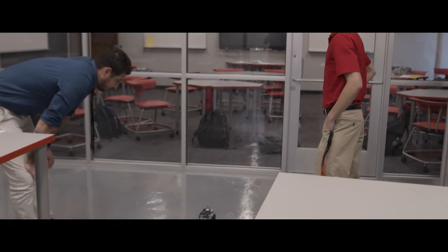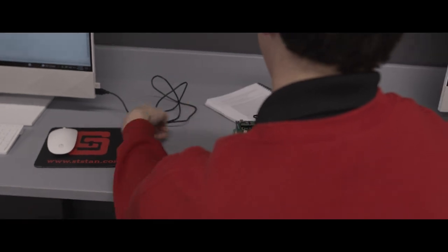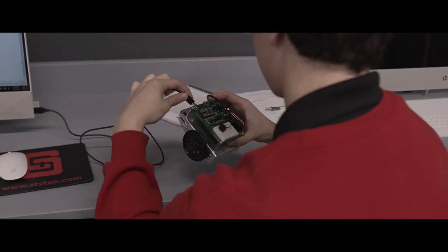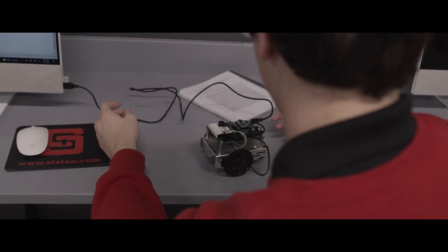Right now we're learning how to code and we're using that to make the little robot we have move. It's a lot of fun and it's teaching us real-world applications, because now especially in science and most job opportunities with engineering, you're going to be learning how to code.